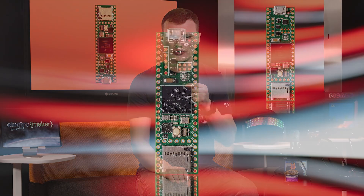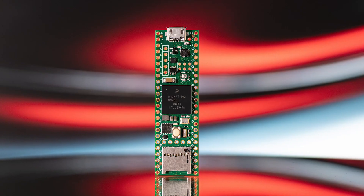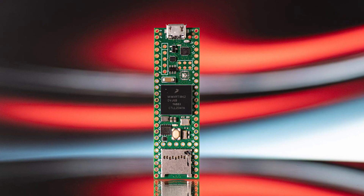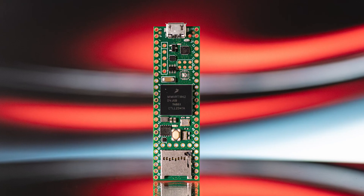Additionally, this board provides support for overclocking. Hold up — this board supports overclocking? It's already 600 megahertz. What are you going to do? Jesus! Anyway, its USB host port enables direct connection to peripherals such as keyboards, mice, and external storage devices, and the board also includes a microSD card socket for convenient external storage and data logging. It supports Ethernet connectivity via its integrated PHY, making it perfect for network-enabled projects.